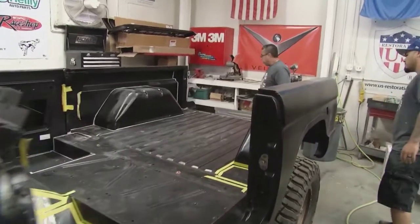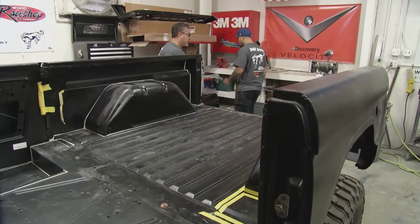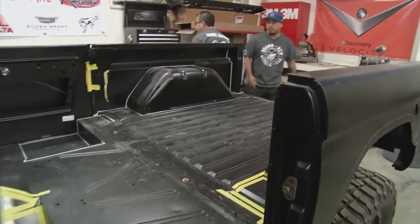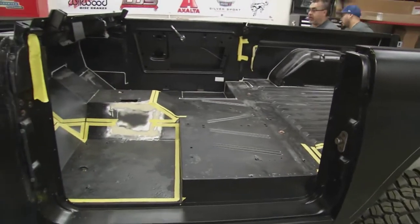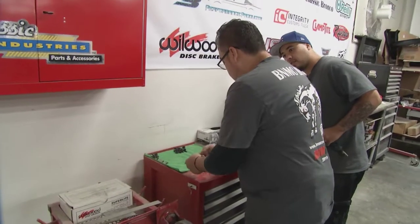With eight years' experience working side-by-side, the team of Martin and Tony is a well-oiled machine. With every project, they test fit the parts and panels to see how it'll all go together and to see how much work they have ahead. Martin shares: 'I grew up in a shop in Mexico. My father is a mechanic. When I started getting into the industry, I started doing mechanical stuff.'